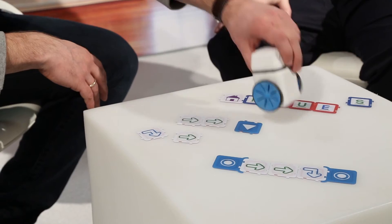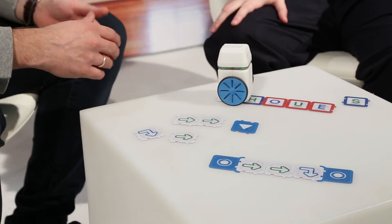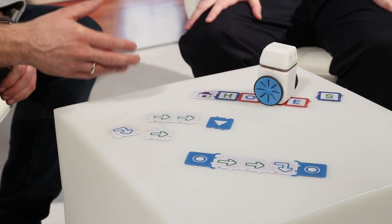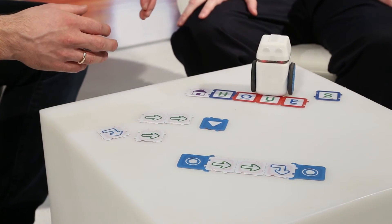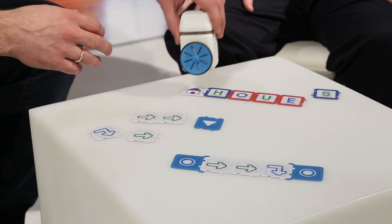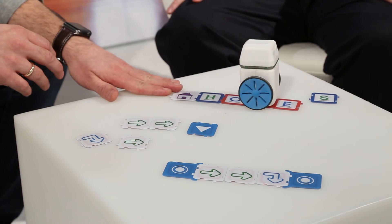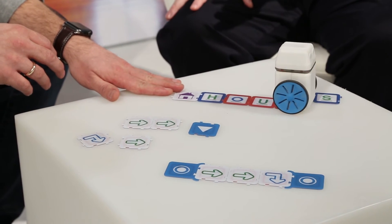When you have, for example, the word 'house' on a tile like this one, you put Kubo on top. He then expects to read all the letters to spell the word 'house' — every time it's correct, he will move forward. Because it was missing the letter S in the word 'house', he has a problem with it — he turns red and backs up.